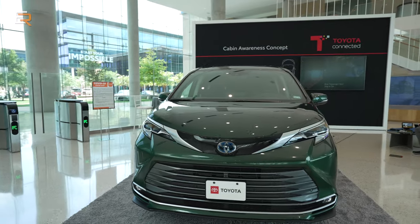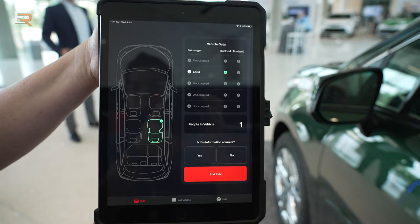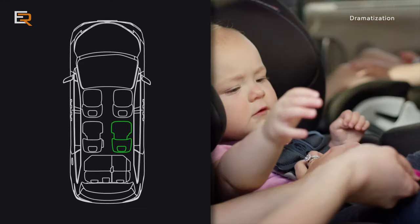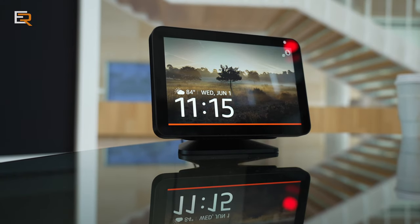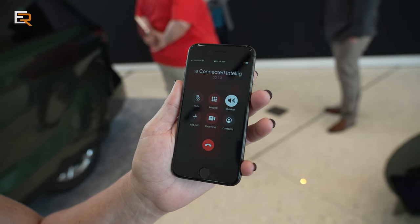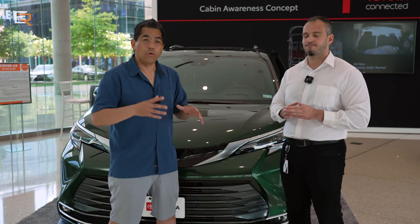Toyota also showed some of their new technology, including their cabin awareness concept. This system can detect any living being throughout the entire cabin through a single radar sensor. Even a baby's heartbeat will alert the system and can notify your smart home, your phone, and multiple contacts on your list. Although this is just a concept at this time, I'm sure we'll be seeing this feature on future Toyotas. There will be a full separate video on this new feature.